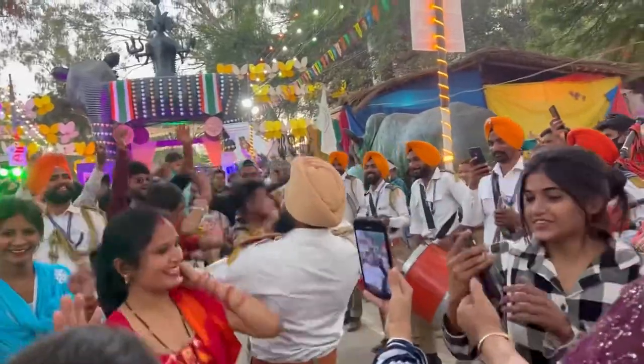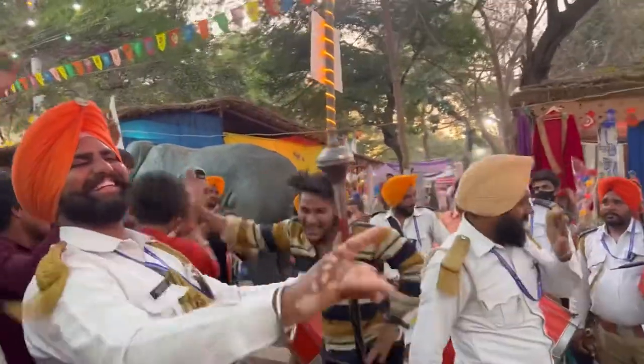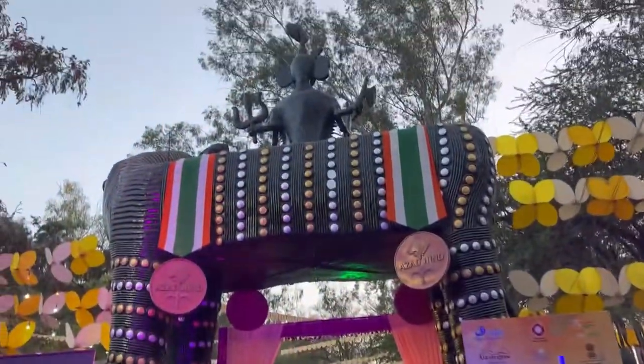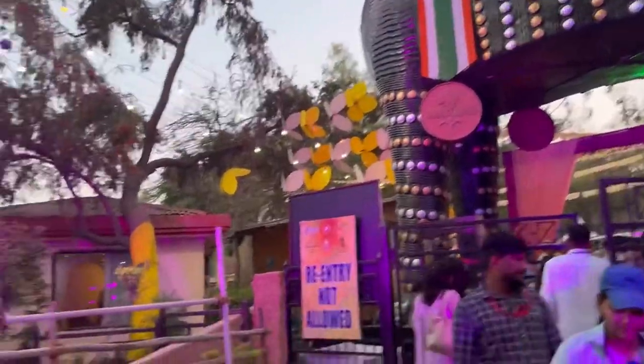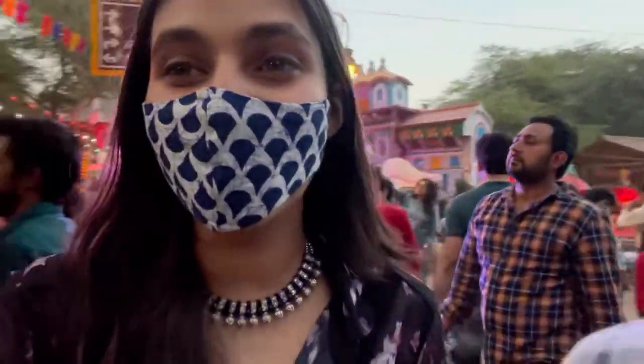Then there was the Punjab section — the energy and the decor were amazing. You will feel like the whole of India has come to one place. Literally, it's not just India — there are many countries represented here as well.